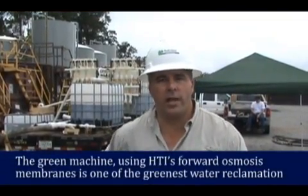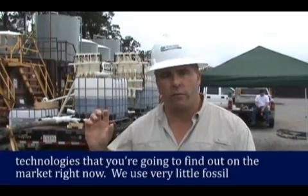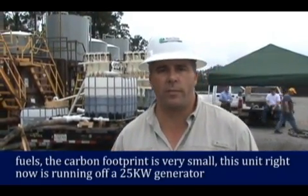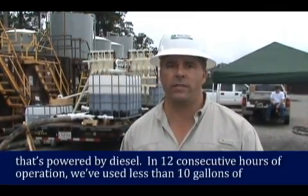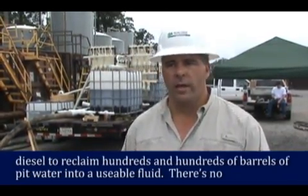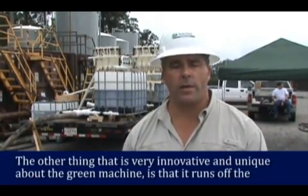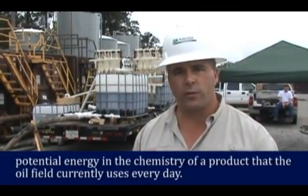The green machine with HTI's forward osmosis membranes is one of the greenest water reclamation technologies you'll find on the market right now. We use very little fossil fuel, so the carbon footprint is very small. This unit is running off a 25 kW diesel generator, and in 12 consecutive hours of operation we've used less than 10 gallons of diesel to reclaim hundreds and hundreds of barrels of pit water into a usable fluid. There is no competitive technology on the market that uses that little carbon-based fuel to run a reclamation unit.